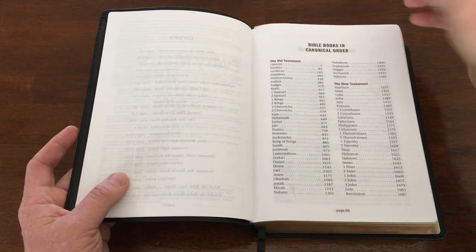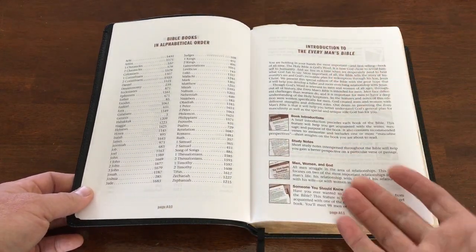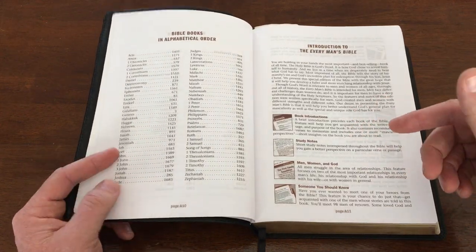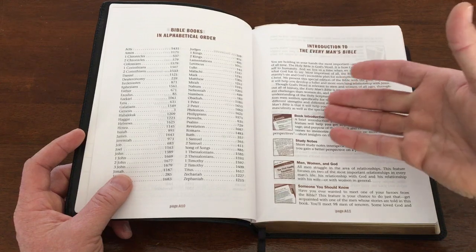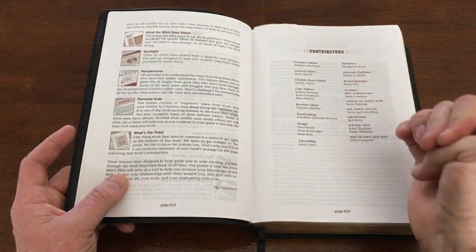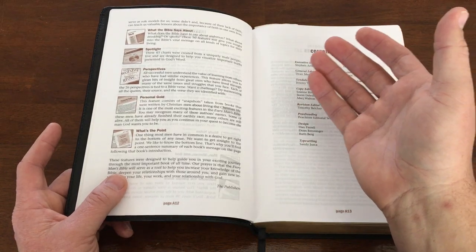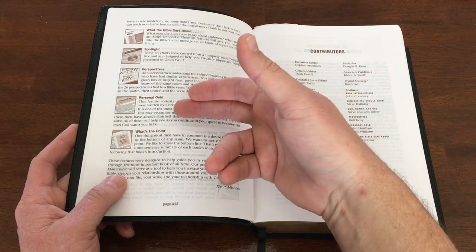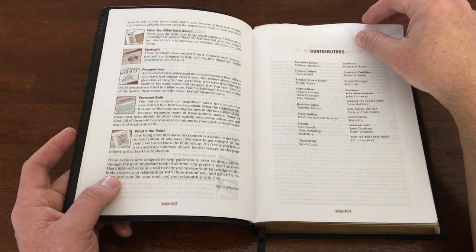We have our canonical order list — Genesis through Revelation — as well as an alphabetical order list of books. Then there's an introduction to the Every Man's Bible, which is important to read the first time you pick this up. It gives you information on what you're going to find inside — what the study notes are about, what the individual articles are about.